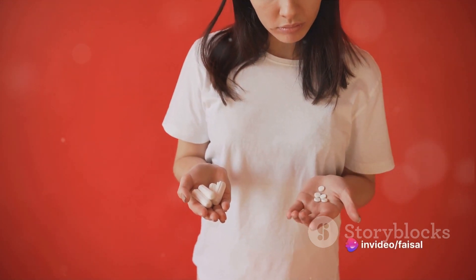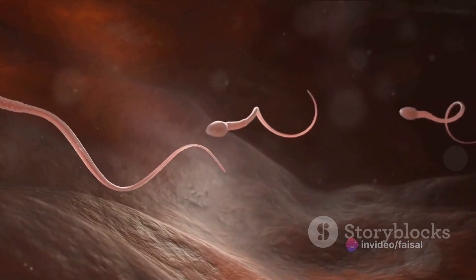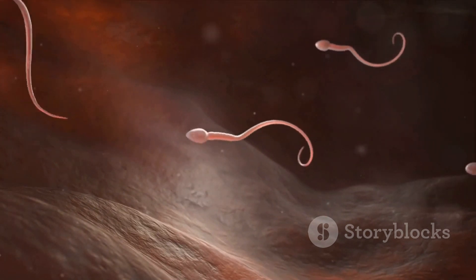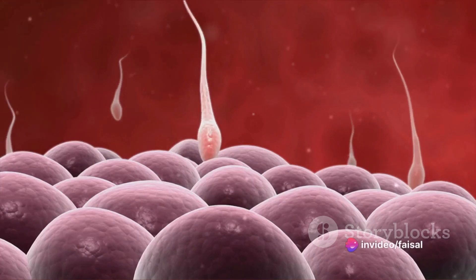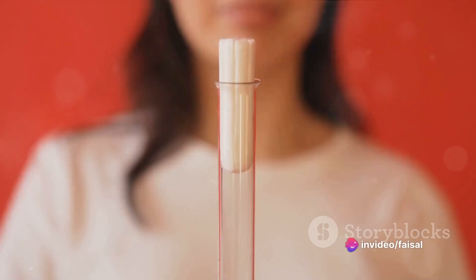Act 3 begins around day 14 with a surge in another hormone, luteinizing hormone. This hormone plays the pivotal role of releasing the egg into the fallopian tube, an event known as ovulation. If the egg meets a sperm and is fertilized, it begins its journey towards the uterus. But if the egg does not meet a sperm, it disintegrates within 24 hours.